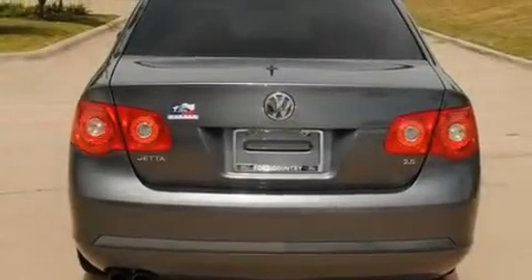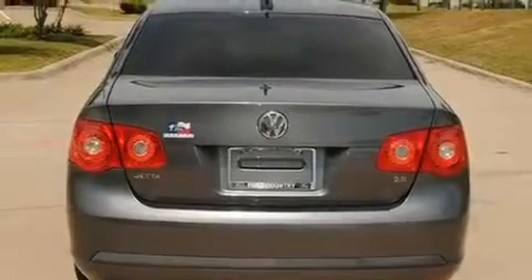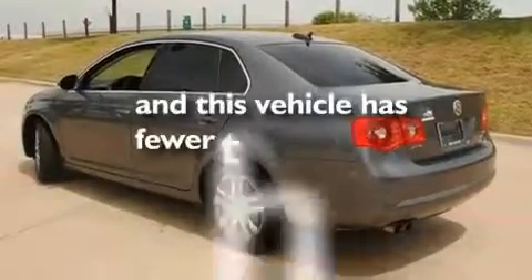Additional features include an anti-lock braking system, front multi-stage airbags, a keyless entry system, and this automobile has fewer than 64,000 miles on the odometer.